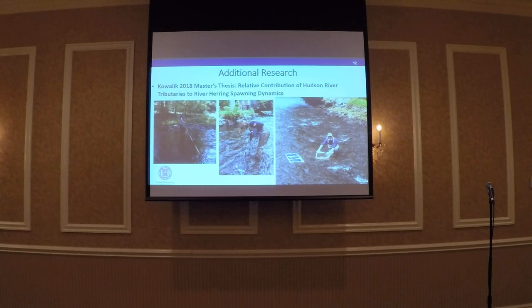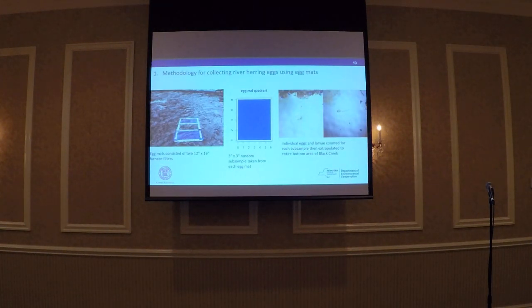In 2017 and 2018, we collaborated with Cornell University and graduate student David Wallach. Dave developed a method for collecting river herring eggs using egg mats. Egg mats have been around for a long time to capture eggs but haven't really been used for river herring. The design is similar to what's used for lake trout — it's two furnace filters you can buy at Home Depot, attached to a weighted PVC frame. We placed these randomly throughout the creek, took a random subsample from each mat, counted the eggs and larvae, and extrapolated that out to the entire bottom area of Black Creek.